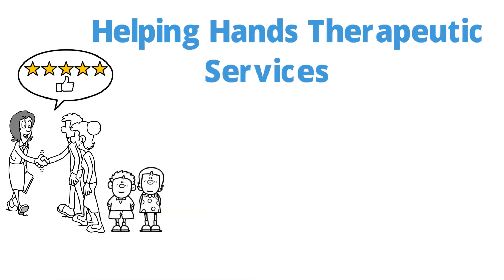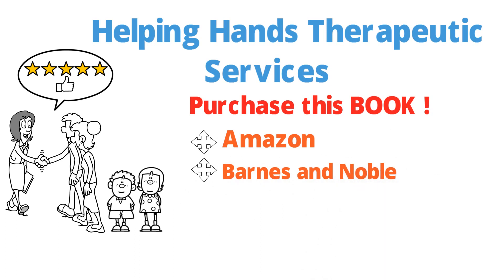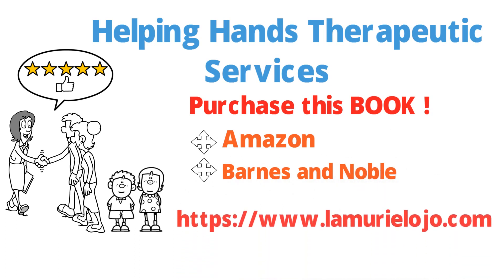Let us start with you. Purchase this book on Amazon, Barnes & Noble, or directly at lamurielojoe.com.